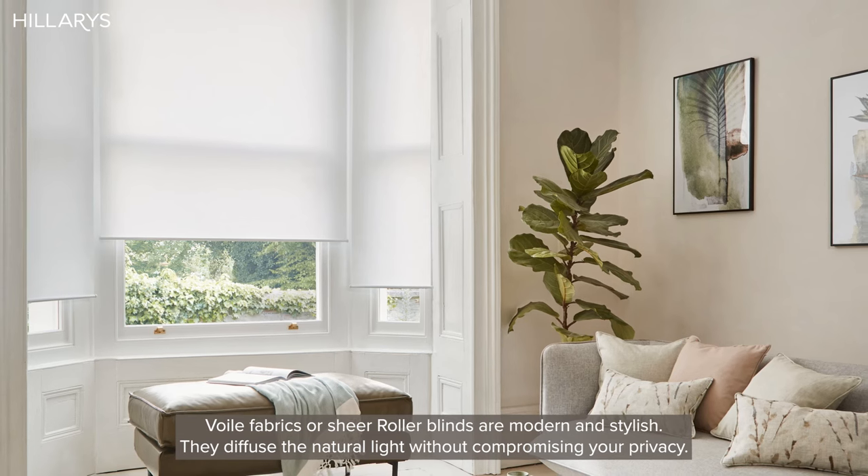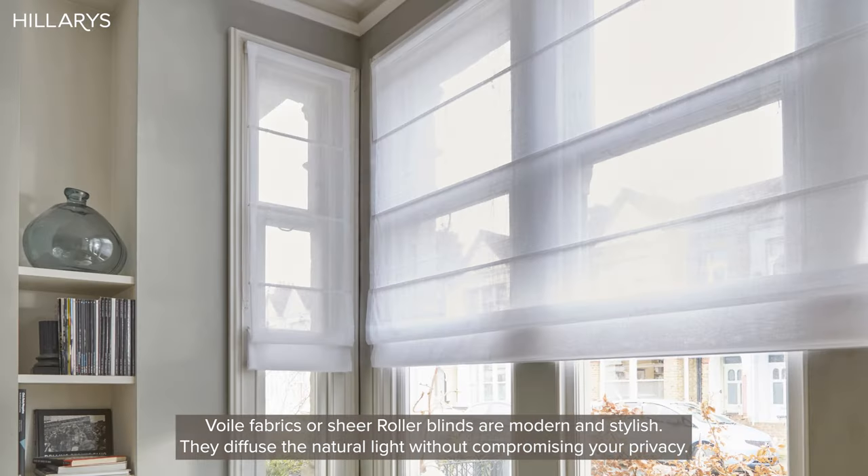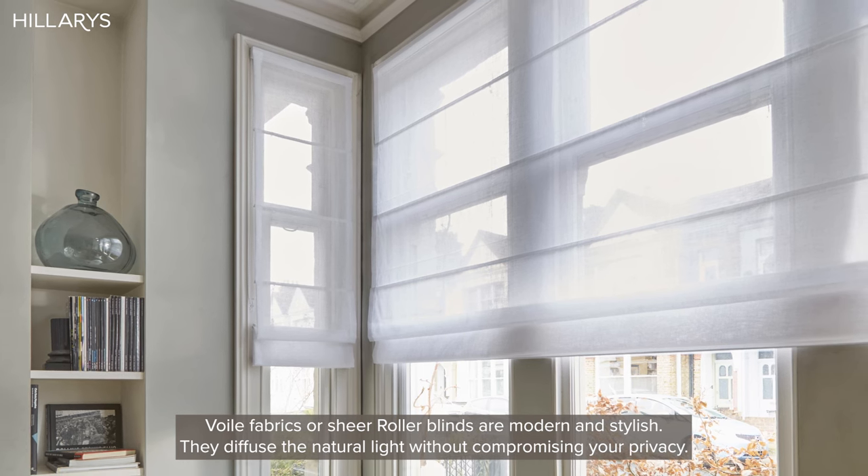Voile fabrics or sheer roller blinds are modern and stylish. They diffuse the natural light without compromising your privacy.